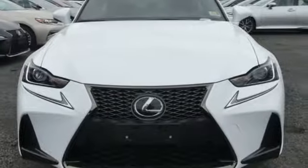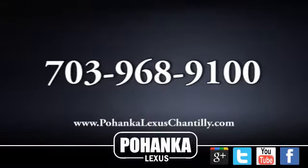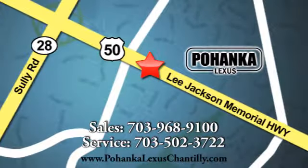Come and see it before it's too late. Call us now for more information on this vehicle or visit today. We're conveniently located at 13909 Lee Jackson Memorial Highway in Chantilly.